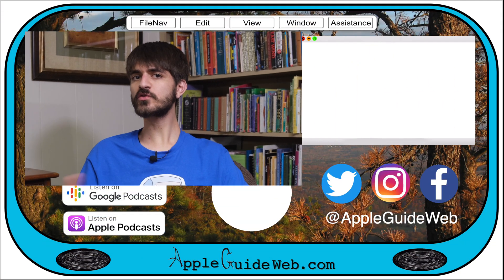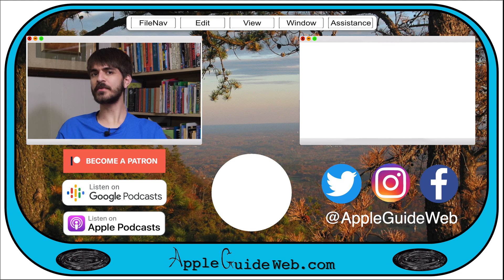Thanks for watching. If you enjoyed this video, be sure to like, subscribe, and let me hear your thoughts on the TV app in the comments below. In the description, you can find links to learn more, along with links to our website, appleguideweb.com, our socials, and Patreon, where you can directly support the channel. Thank you so much for watching, and I'll catch you in the next one.